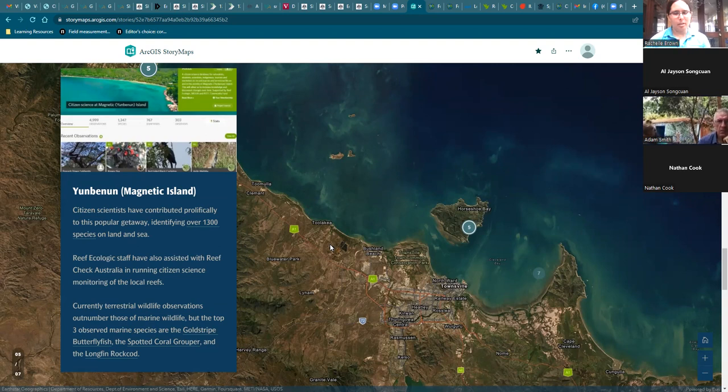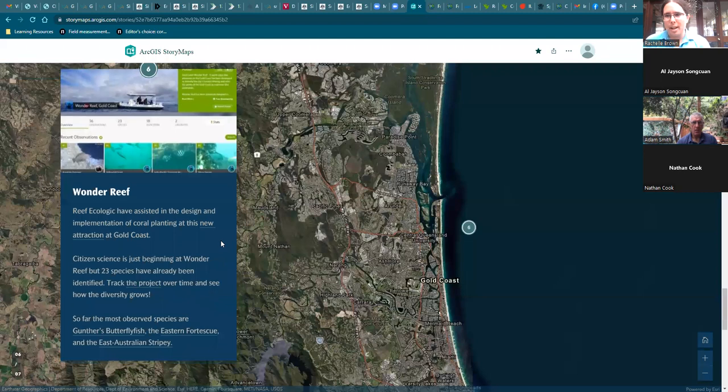Another really cool thing about Magnetic Island is that because it's so accessible and popular, it's one of our biggest projects. Just in the past three months, we've had over a thousand new observations added. So if this is getting you excited, feel free to join and add your own. Next we'll pass over to Nathan, who'll be talking about Wonder Reef.